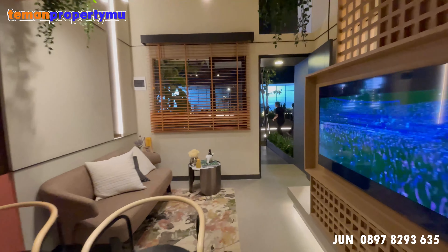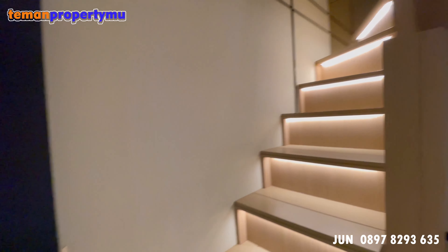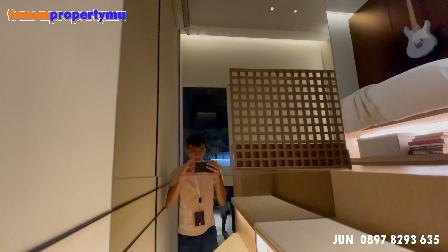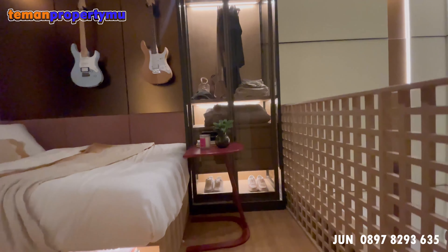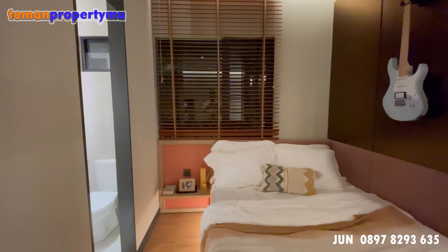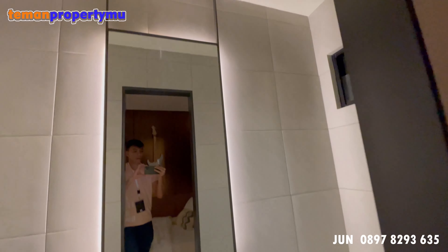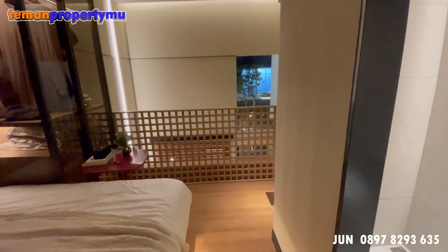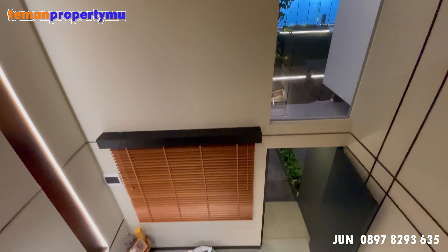Untuk harganya sendiri, tipe Z3 ini cuma 405 juta, sudah include PPN. Teman-teman sudah mendapatkan rumah dengan ukuran 3,3 x 11,5. Di atas terdapat kamar tidur dan kamar mandi dalam, serta masih ada kaca di belakang karena ada void, jadi masih terdapat sirkulasi udara yang sangat bagus. Dari area mezzanine, ceilingnya tinggi banget teman-teman.